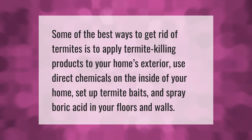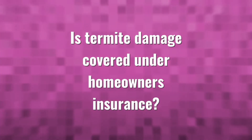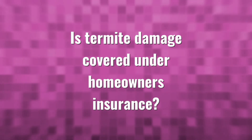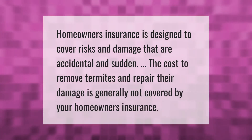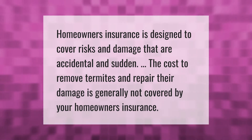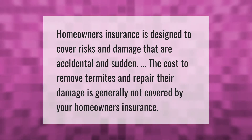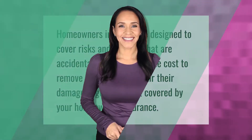Homeowners insurance is designed to cover risks and damage that are accidental and sudden. The cost to remove termites and repair their damage is generally not covered by your homeowners insurance.